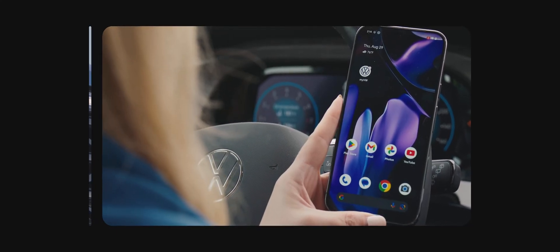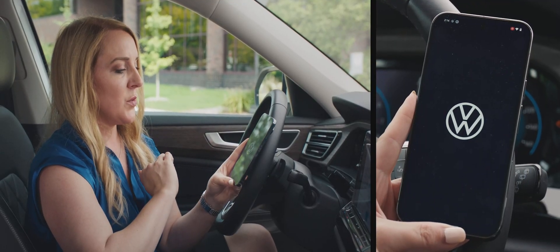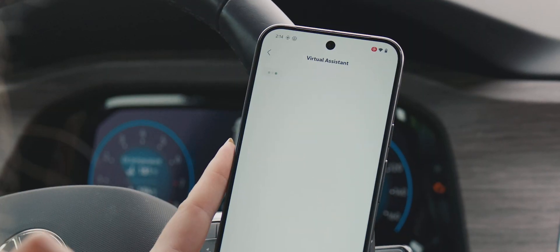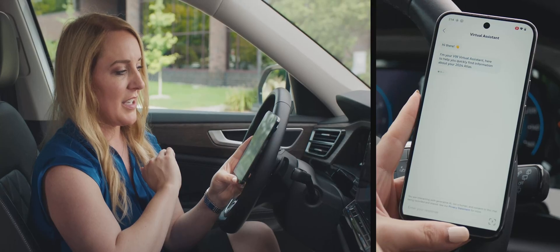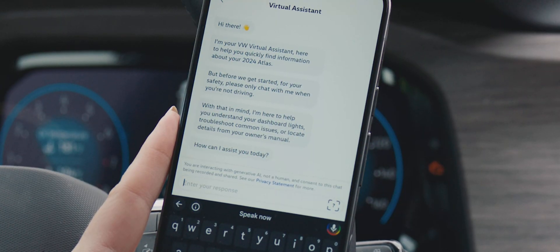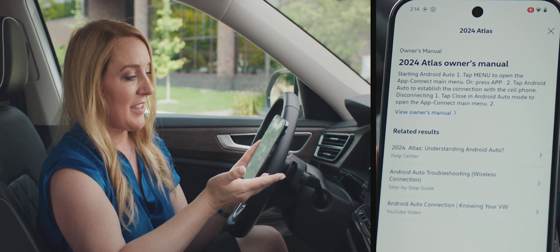One of the first things customers like to do is connect their phone to the vehicle. So we can do that right in the MyVW app. We engage the virtual assistant and say 'Android Auto,' and then there you have it.